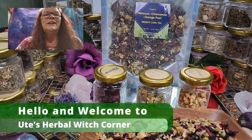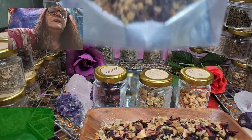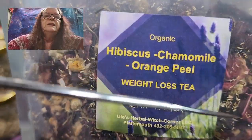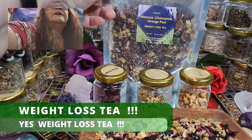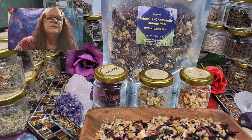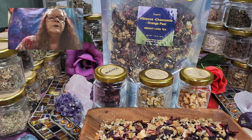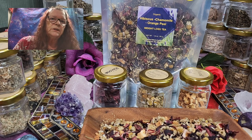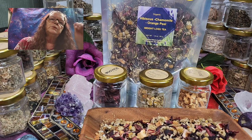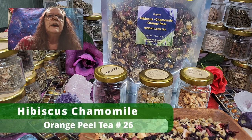Hello and welcome to Ute's Haverwitch Corner. Today I am proud to present our newest creation: hibiscus chamomile orange peel, which is number 26. And you read it right — it's my weight loss tea. It will be available as soon as this video is on YouTube. So it's the hibiscus chamomile tea number 26, and it's a weight loss tea.